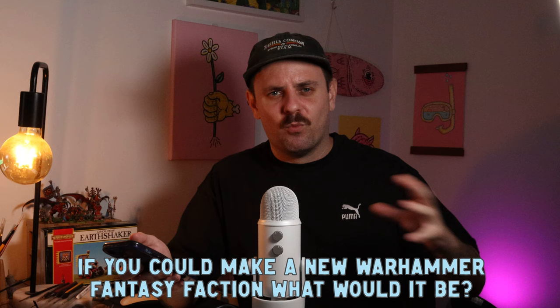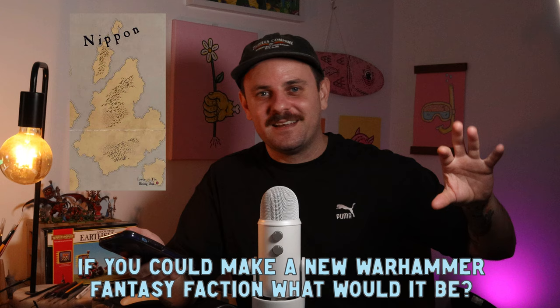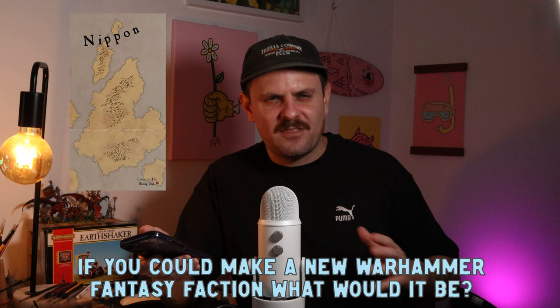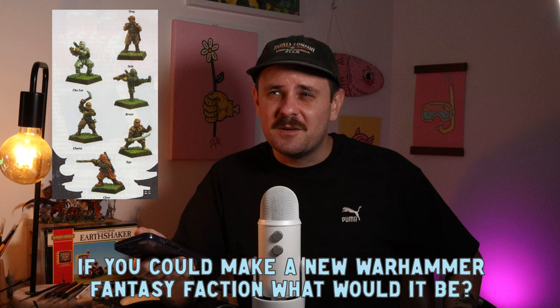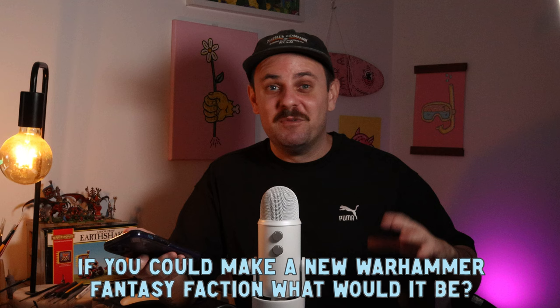If you could make a new Warhammer Fantasy faction, what would it be? I've been watching so much of the show Shogun lately and I really do love the samurai aesthetic. So I'd say Nippon — they already exist within the Warhammer Fantasy lore, and I think it would be a really cool faction. GW had some old sculpts from the 80s and early 90s of Nippon warriors. I'd love to paint some samurai and mix in some Japanese mythology as well.